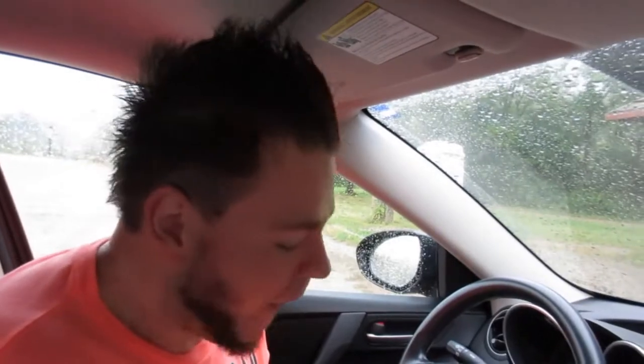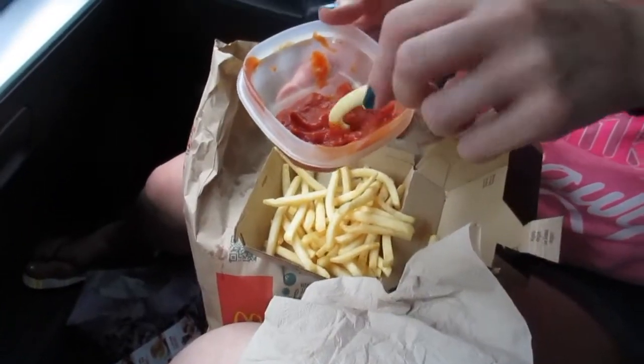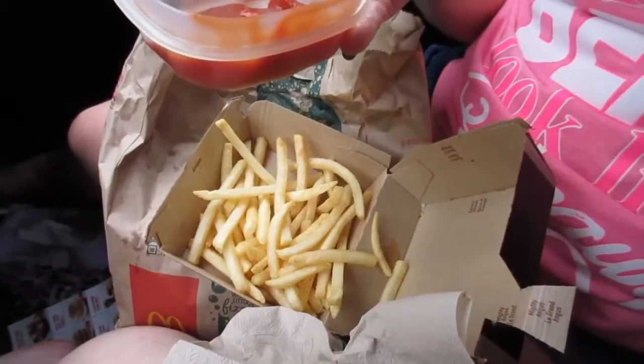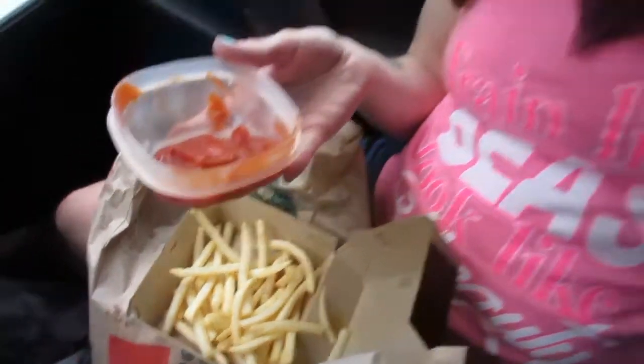Tasty fries! We're a little weird, that's okay — we've come to terms with it, we're comfortable with it. Overall, pretty happy with this combo from McDonald's.